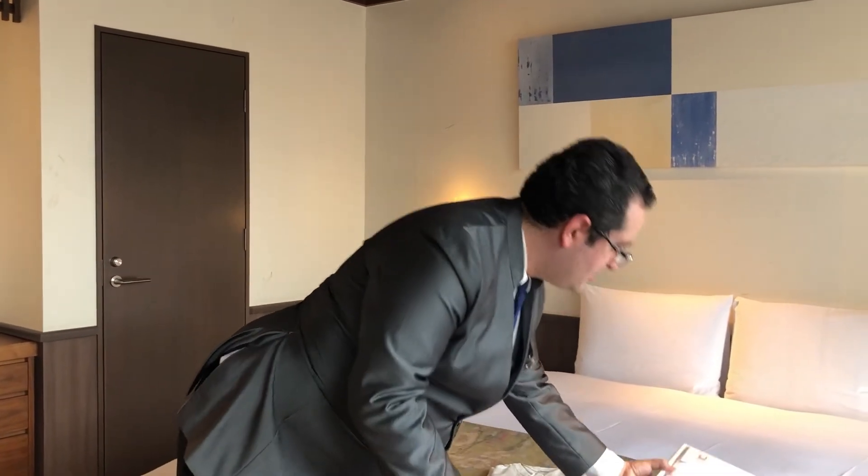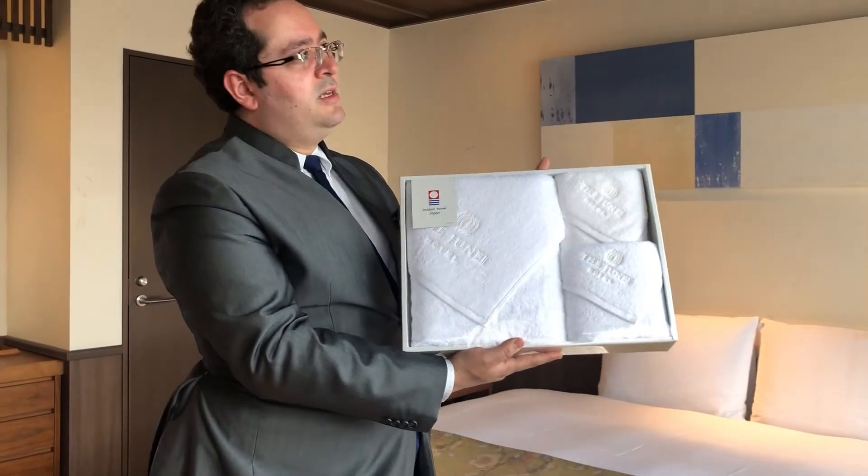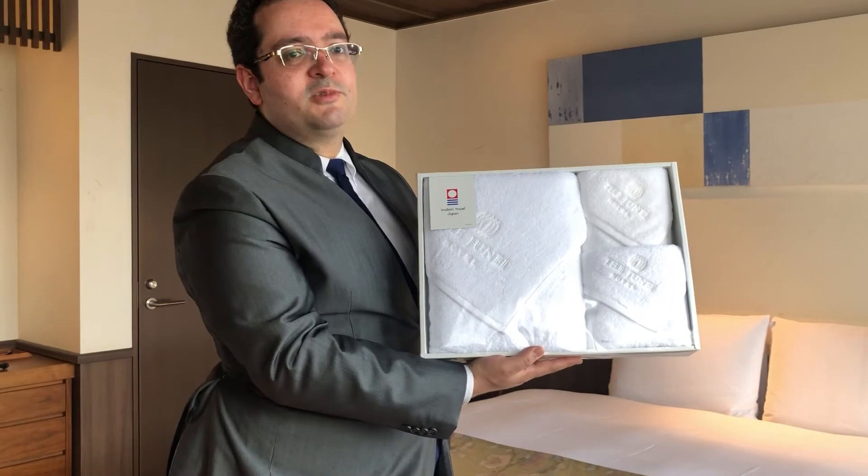Also at the hotel, we use Imabari towels, which are a very famous brand from Japan, known for their softness and also their absorption.